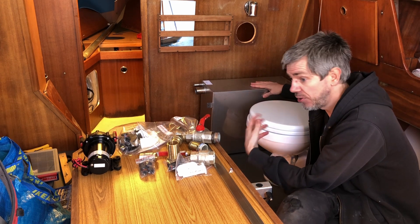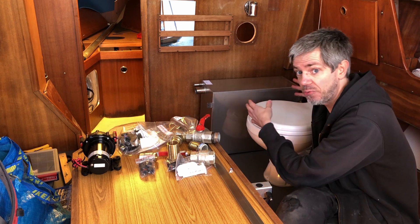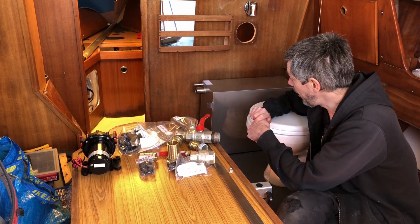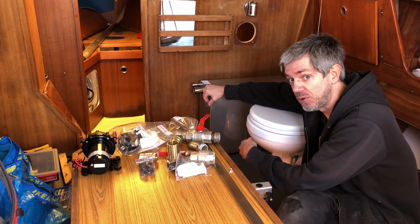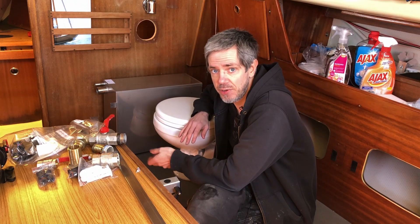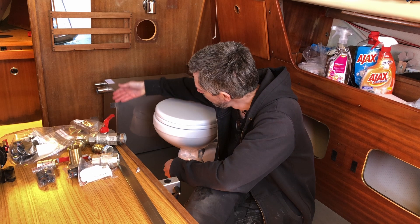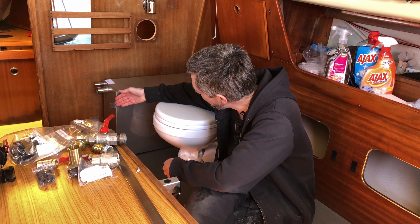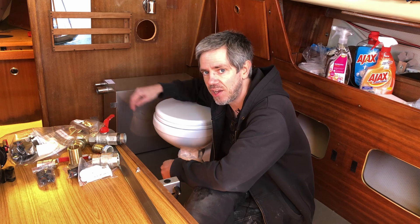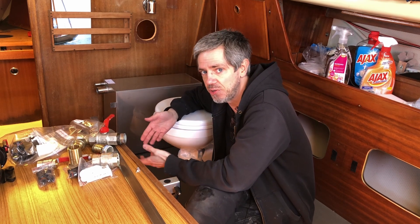But before I take the tank over to the welders, I'm going to have to mount it in place temporarily and figure out where we need to put the new spouts and where we need to put the mounting brackets — because those need to move as well, probably to the underside. So what I need to do is take the tank out of the boat, cut off all the existing mounting brackets and existing spouts, and then fit it in place so we can figure out where all the new stuff goes.